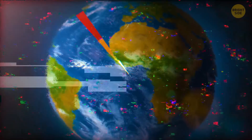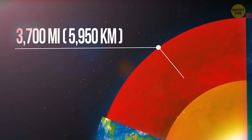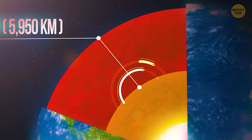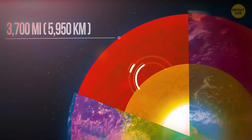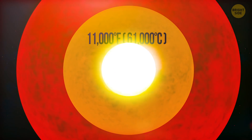The outer core is the molten ocean. To reach the edge of it, you'd need to dig a tunnel into the Earth about 3,700 miles long, but you would hardly want to go there because it's the hottest point on the planet. The core temperature is 11,000 degrees Fahrenheit — greater than the surface temperature of the Sun.